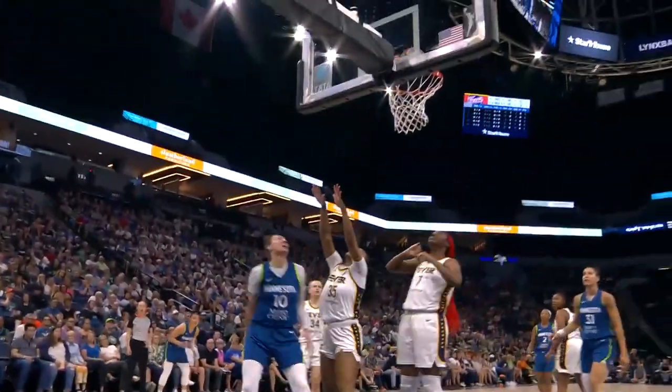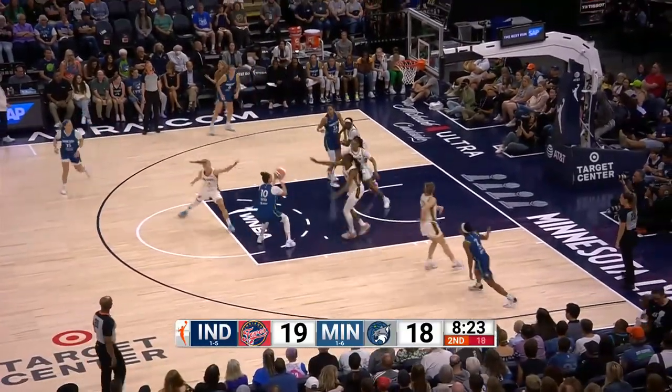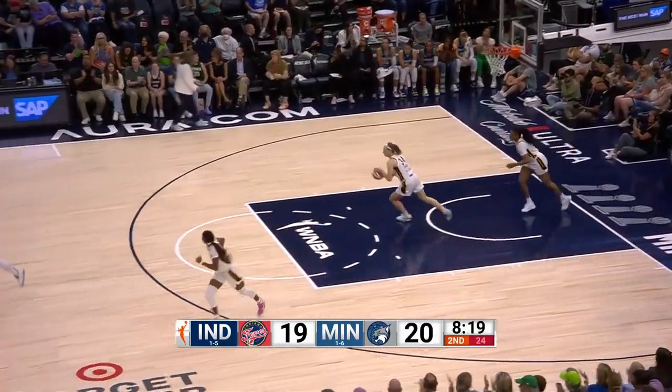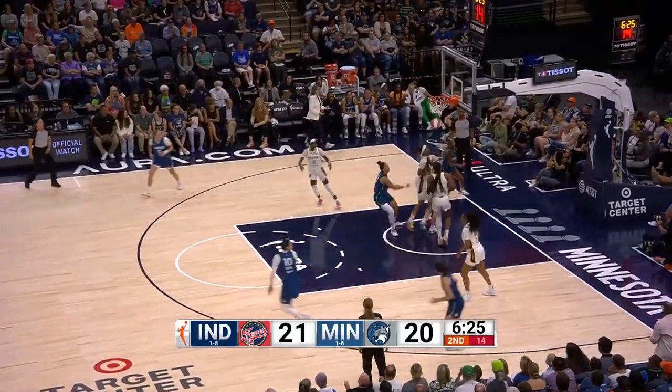Look at the look here from her point guard right down low — she uses her body. I think so too, and it means that you have to really have good body control and a good solid screen.